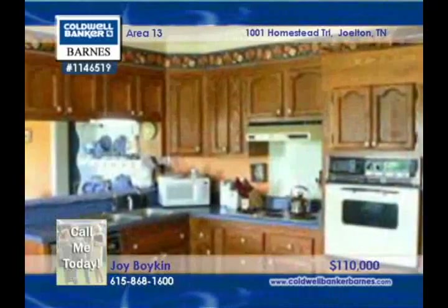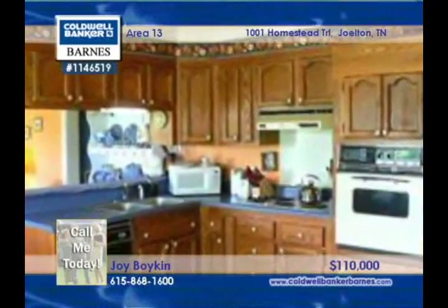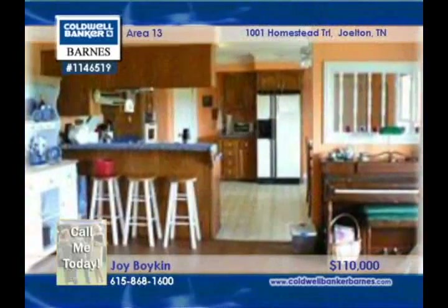This three-bedroom, two-bath home sits on over an acre that's nice and level, and features huge oak trees, an oversized two-car garage, and a screened-in porch. Joy Boykin would love to show you around.